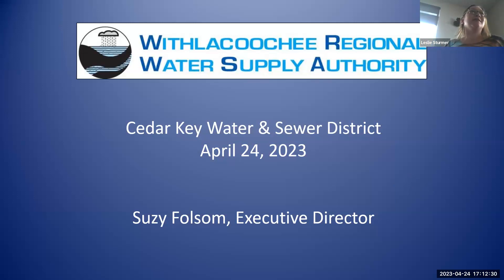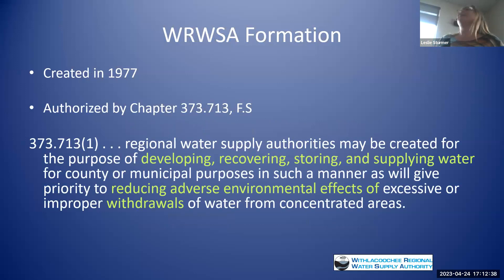Thank you everybody for having me here tonight. I'm Susanna Folsom, Director of the Withlacoochee Regional Water Supply Authority. We were created back in 1977, mostly because there were several water interests to the south of us that were interested in running a big pipeline through the area and taking water down to the Tampa Bay area. So the Withlacoochee Regional Water Supply Authority was created, and our main goal is to be a water supply development and planning agency — to create water that meets all growth needs in the future while reducing environmental impacts and avoiding the creation of a water use caution area like there are in several other areas in the state.